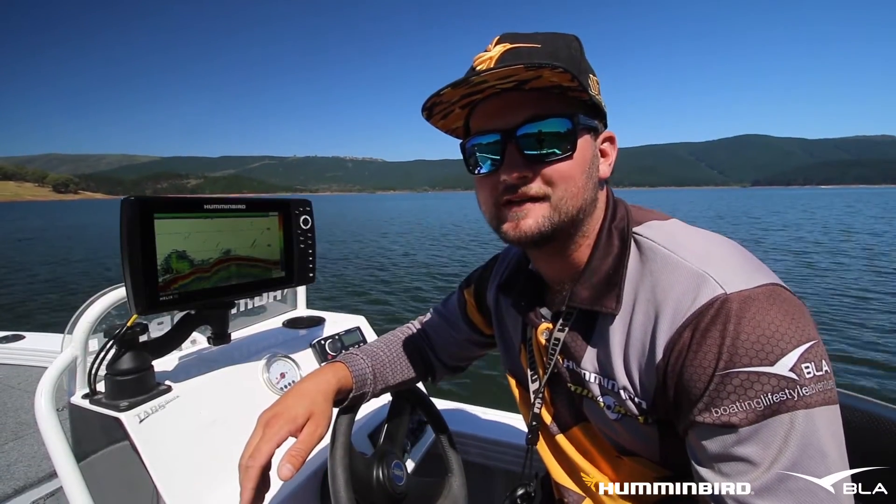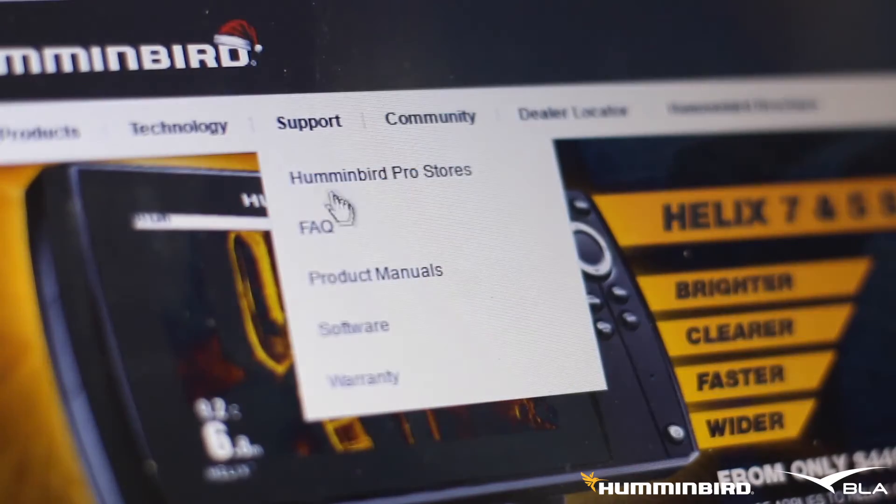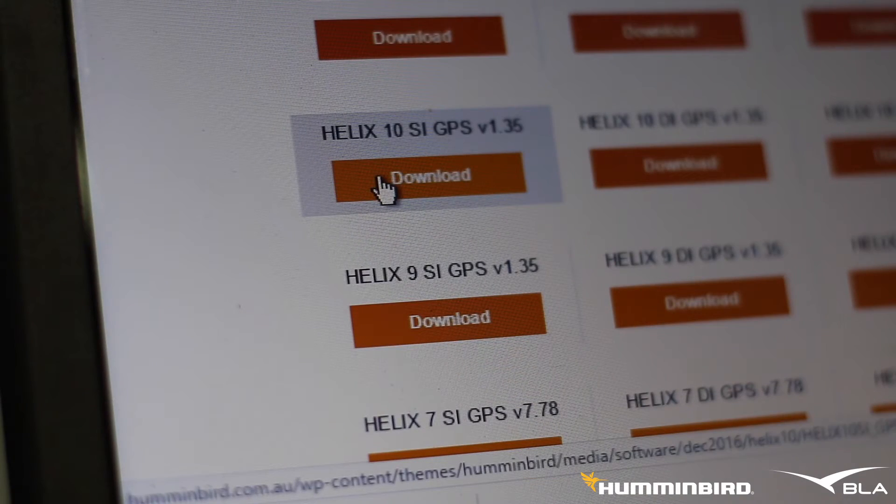I'm on the water fishing for Murray Cod at Blaring Dam, and I've just updated my Humminbird Helix 10 side imaging GPS unit from the hummingbird.com.au website with the latest update, version 1.350.